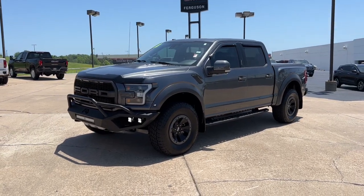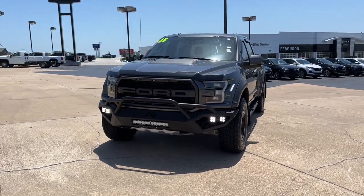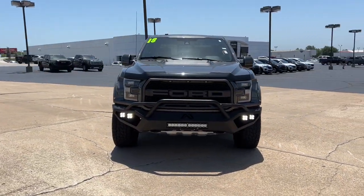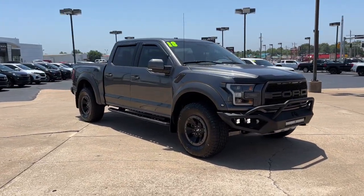Your next car could be the 2018 Ford F-150. With less than 60,000 miles on the odometer, this vehicle stands out from the rest. Take a closer look at this full-size F-150.